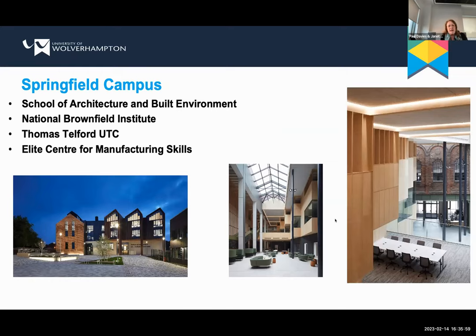I'll start with our Springfield campus. This is very close to Wolverhampton city centre - it was the old Springfield brewery, the M&B brewery site, until about 1991 when it was vacated and very swiftly became a derelict site. There was a fire on the site in about 2004. In 2014, the University of Wolverhampton bought the site and started the development. They began by building the Elite Centre for Manufacturing Skills, followed swiftly by the School of Architecture and Built Environment - the beautiful building you can see there. We also have Thomas Telford University Technical College on this site, and of course the National Brownfield Institute.